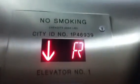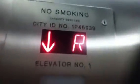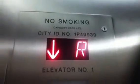Holy crap, these are fast for the amount of floors. Floor 19 — obviously the hallways. 2,000 pound capacity. Here we are, 19.